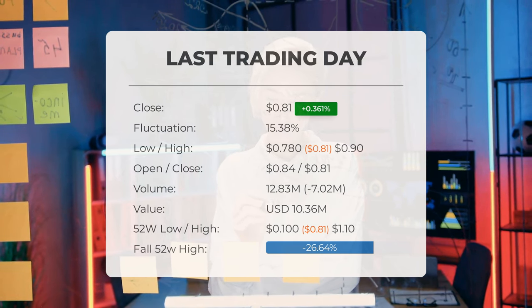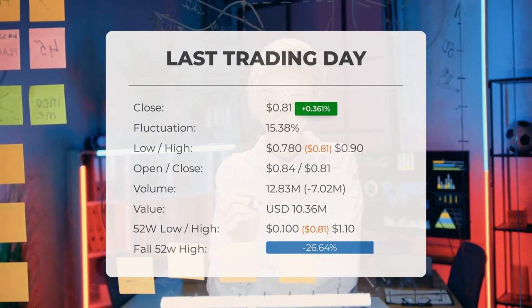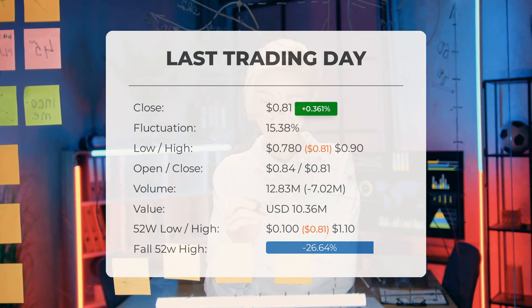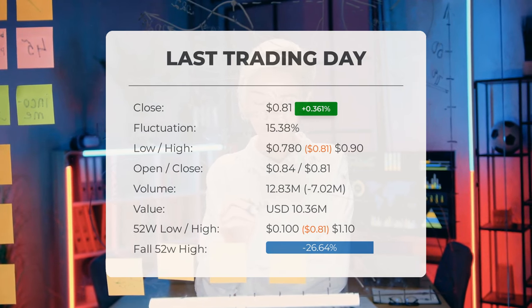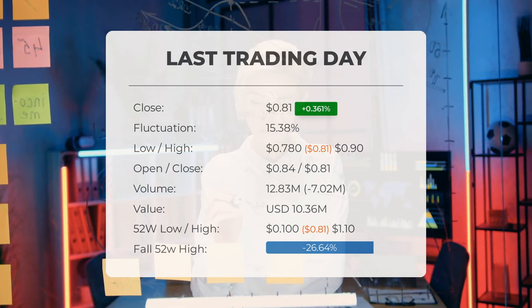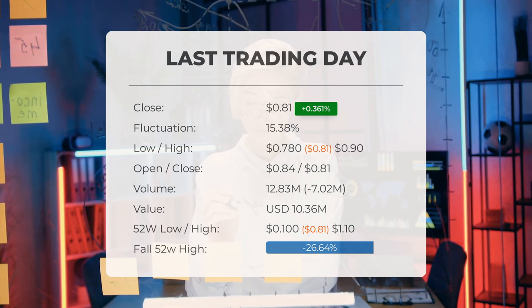It's important to note that a decline in volume amidst rising prices may signal potential changes in the coming days. Looking back over the past 52 weeks, the stock hit a high of $1.10 and a low near zero. Currently the price is 26.64 percent below the 52-week high, and 83.86 percent — or about $4.19 — below the all-time high on July 23rd 2018, when the price peaked at five dollars.